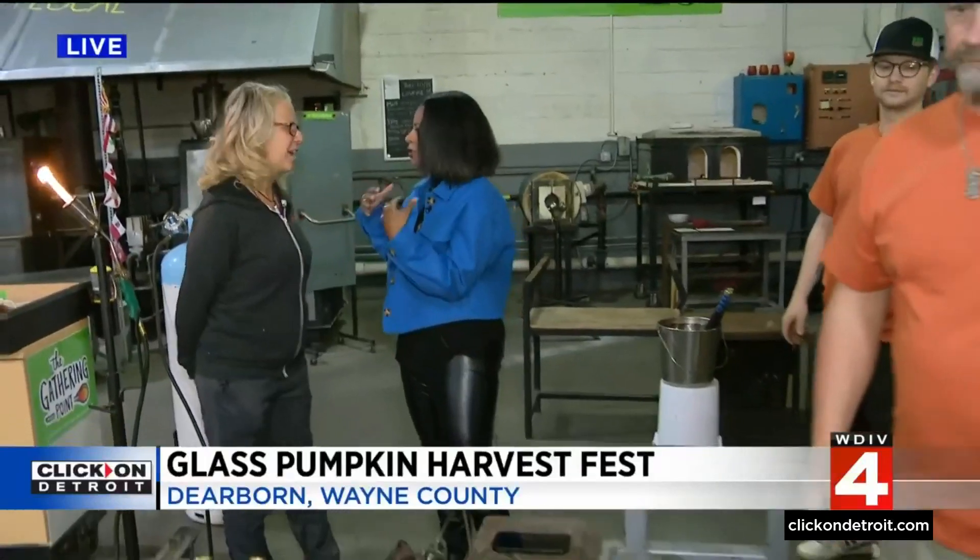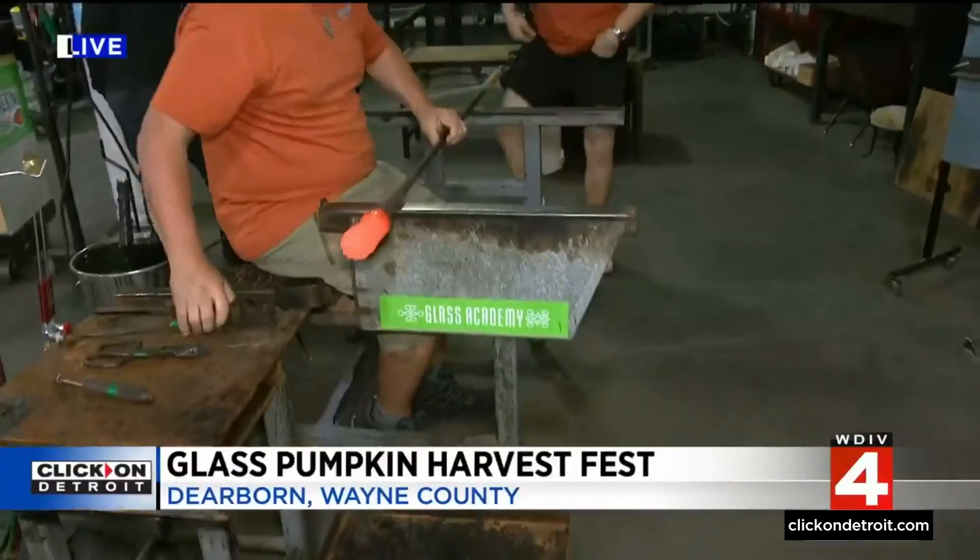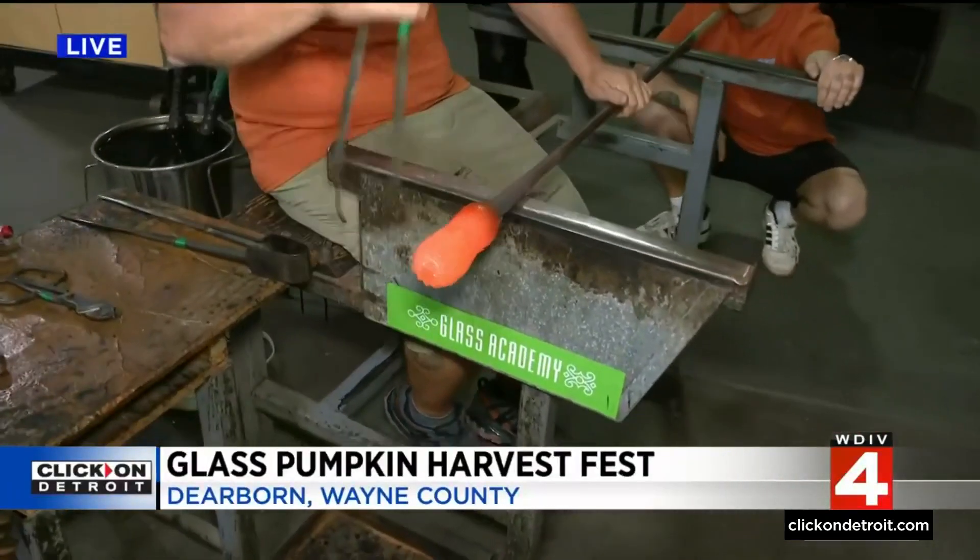They are making glass pumpkins — it's a glass harvest fest, and this is really incredible. We've been doing it 15 years. We really enjoy what we're doing. People haven't always seen this kind of thing before.